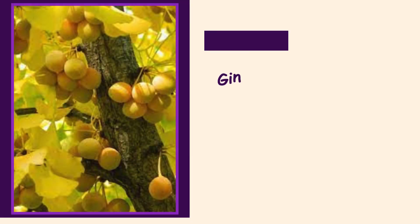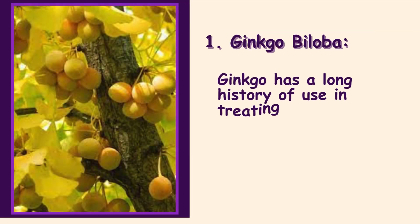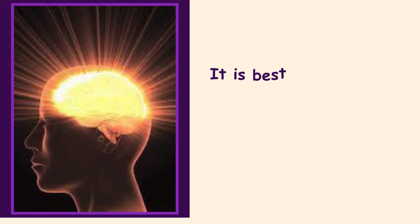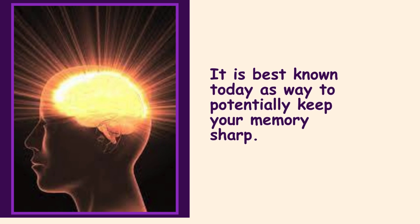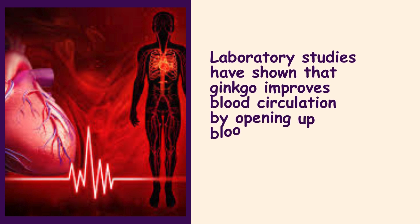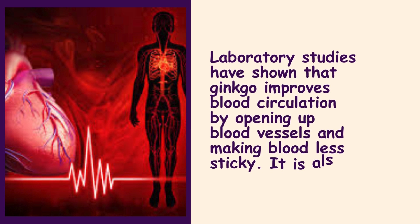1. Ginkgo Biloba. Ginkgo has a long history of use in treating blood disorders and memory issues. It is best known today as a way to potentially keep your memory sharp. Laboratory studies have shown that ginkgo improves blood circulation by opening up blood vessels and making blood less sticky. It is also an antioxidant.